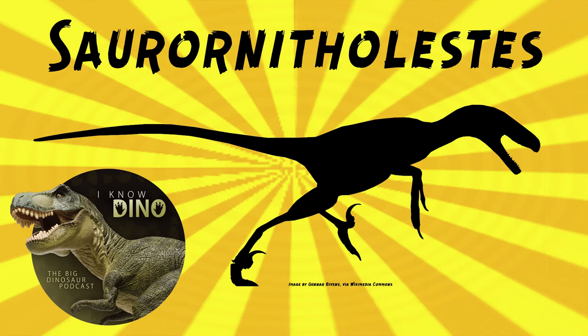A tooth isn't particularly diagnostic, but a foot is decent depending on what part. In 2020, John Wilson and Denver Fowler referred skull material found in the Judith River Formation in Montana to Saurornitholestes, helping show it was biogeographically widespread and occupied both inland and coastal environments across the northern portions of the late Cretaceous western interior of North America.